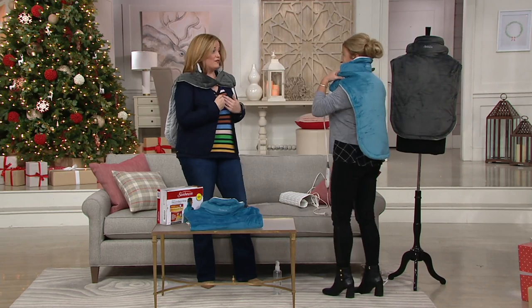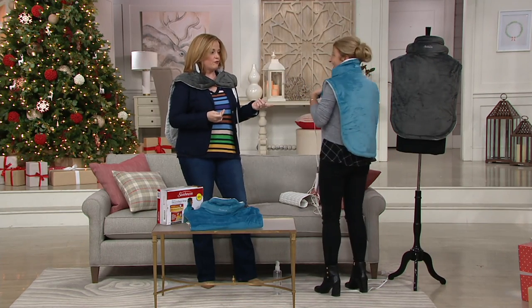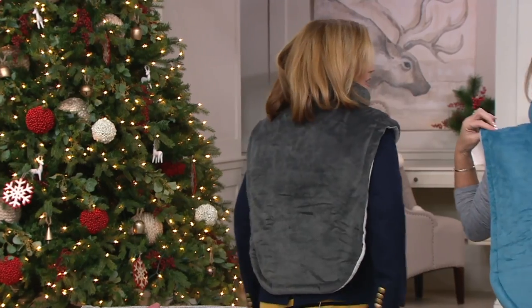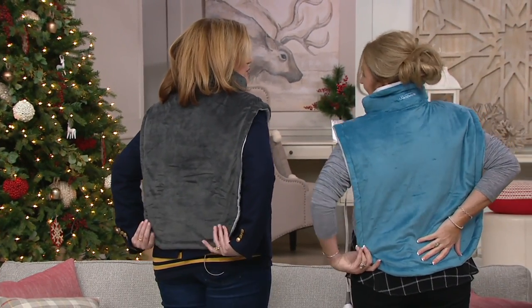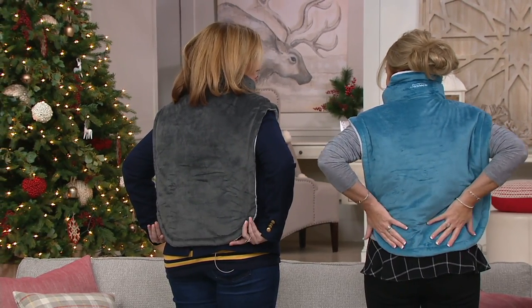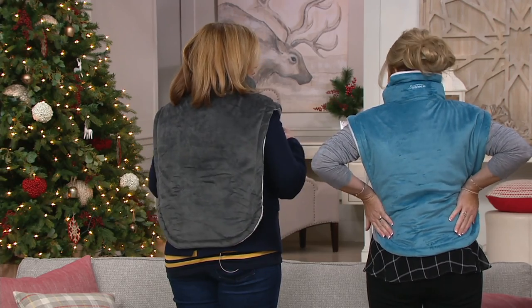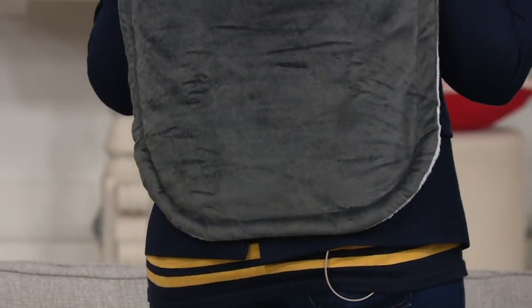I'm five-six and a half, and Janine is five-four — take a look at how low this falls. You can get your lower back. Whether you've been lifting things all day and need a little muscle relief, you can get some coverage around your spine because it's covering that area and the top of your shoulders.